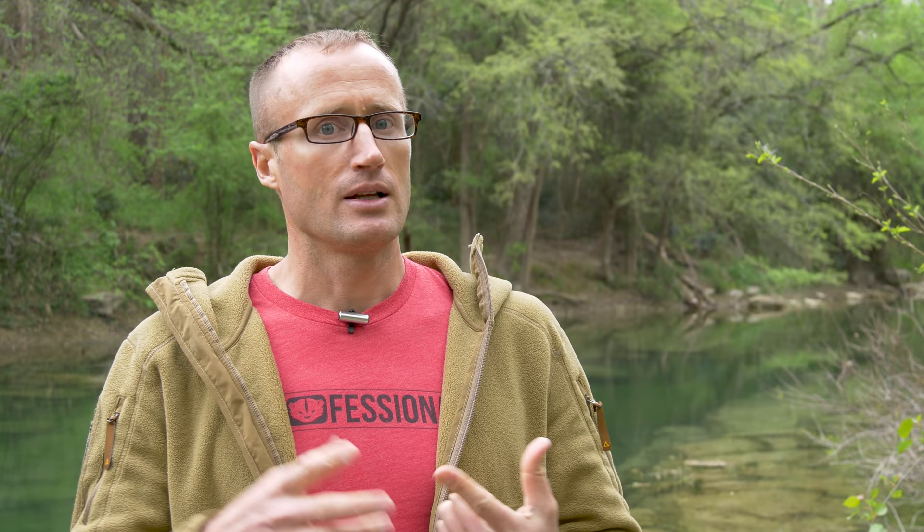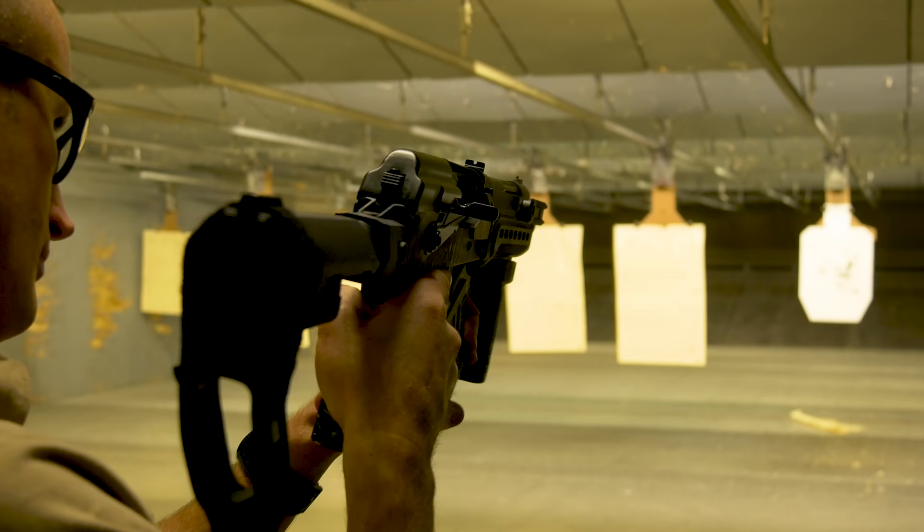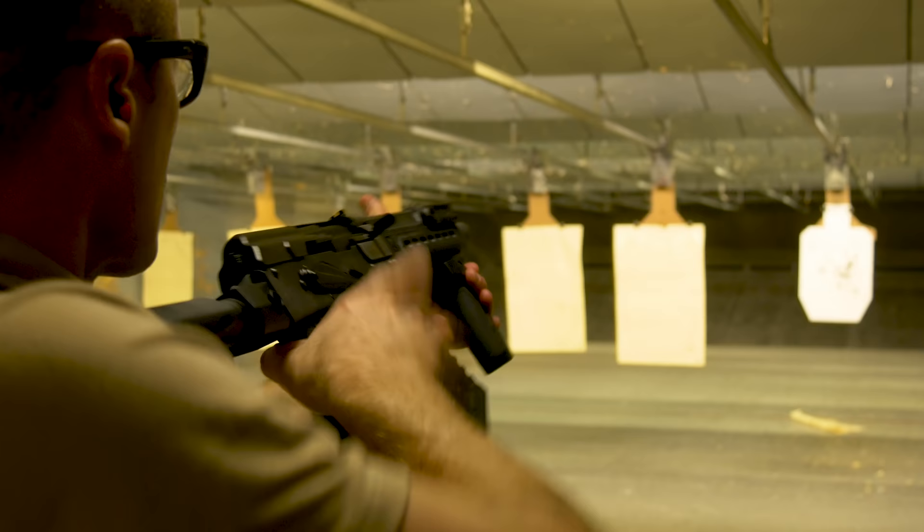Probably one of the cooler things they have — which is just getting released as of filming this, around March going into beginning of April — is they're coming out with their Comrade, spelled with a K. It's a firearm per ATF's kind of weird definition: not a rifle, not a shotgun, not a pistol. But the thing is pretty cool and I got to spend some time behind it.